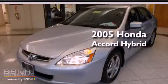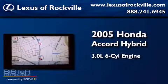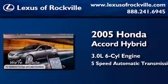This is a 2005 Honda Accord Hybrid. It has a 3.0-liter, six-cylinder engine and a five-speed automatic transmission.